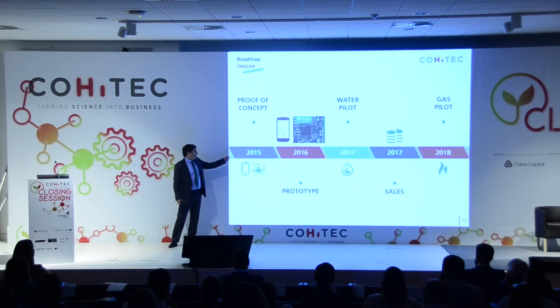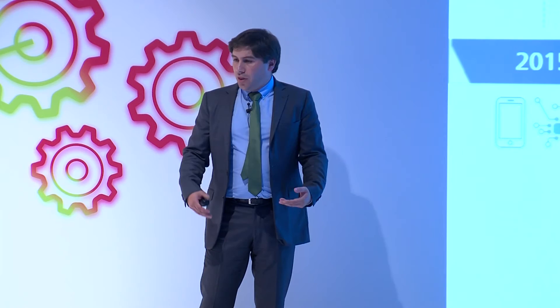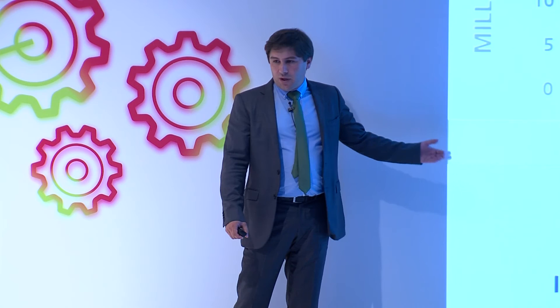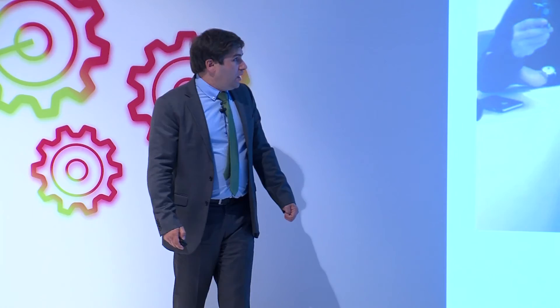We will address the gas market in 2018, as shown in our roadmap. Today we already have the app and the hardware that I showed before. We are planning this year to start the pilots and next year to start selling to other water utilities. We also plan to certify for gas markets and introduce it in the gas market in 2018. We are requesting a single round of investment — for launching our product and finalizing development, we're requesting only 800,000 euros. And we will reach break-even in 2018.